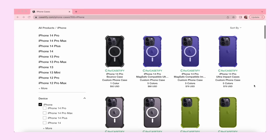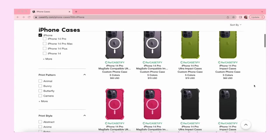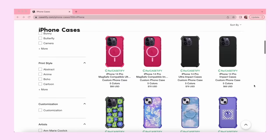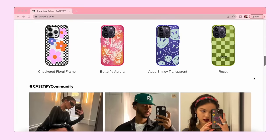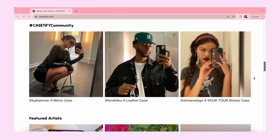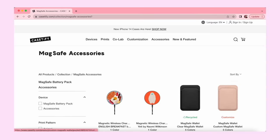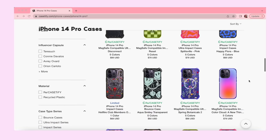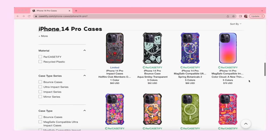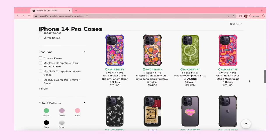CaseFi cases are slim and sleek. With EcoShock, they manage to achieve optimal protection while maintaining the sleekness of the cases. No more brick-like phone cases and you can easily slide your phone into your back pocket. CaseFi cases offer a huge selection of prints and customization, so you'll definitely find one that you'll love. There are a bunch of artist collaborations and also accessories like MagSafe wallets and power banks. Their iPhone 14 cases are made from 65% recycled material, and they're also partially made from upcycled phone cases as part of their ReCaseFi program.